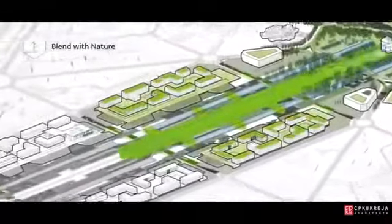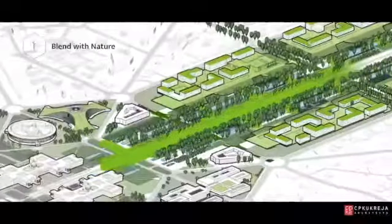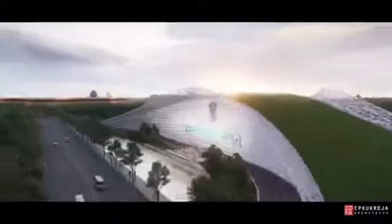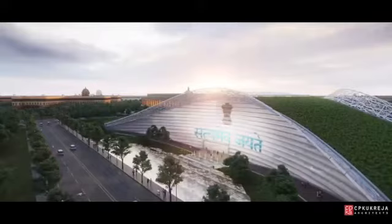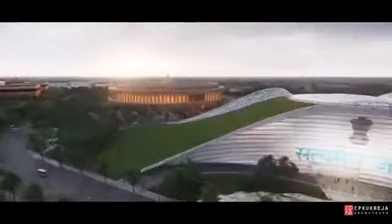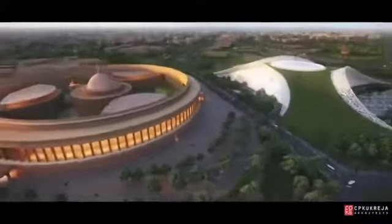New Delhi was created as a garden city. Our vision carries on this legacy by ensuring that the natural and built environments blend seamlessly with one another. The new parliament building rises up out of the earth, allowing the green belt of the Rajpath to flow across its roof, making the new and old parliament harmoniously speak to each other without attempting to overpower the other.